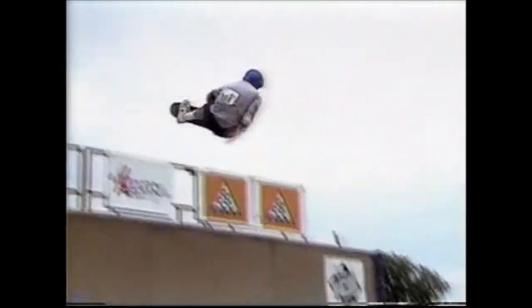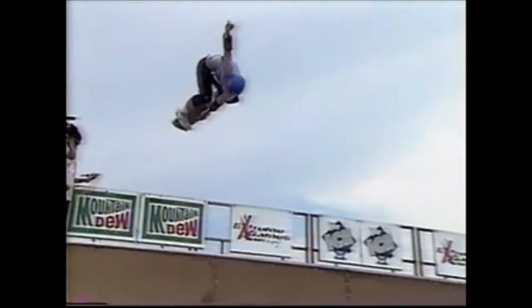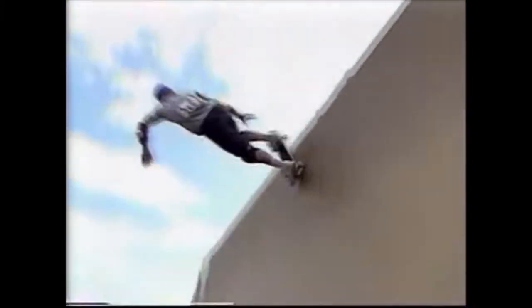A lot of frontside inverts for Tom. He's known as the rock — an intense, powerful skater with good airs and also flip tricks. He'll do the 540 McTwist somewhere in his routine, and he should pull off an invert as well.